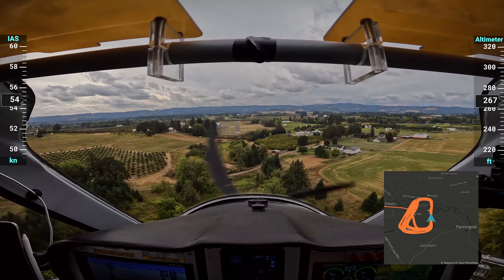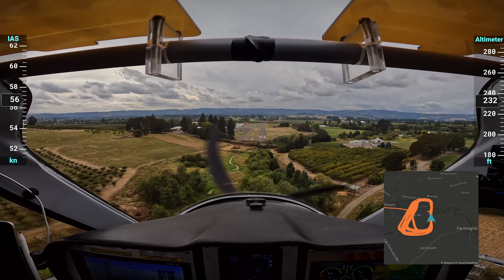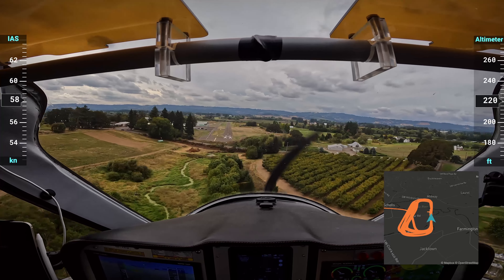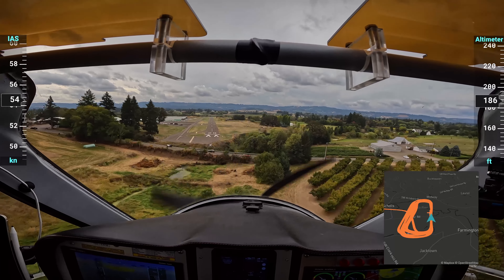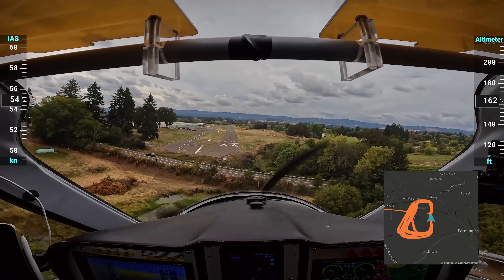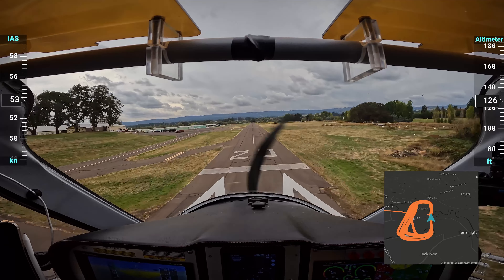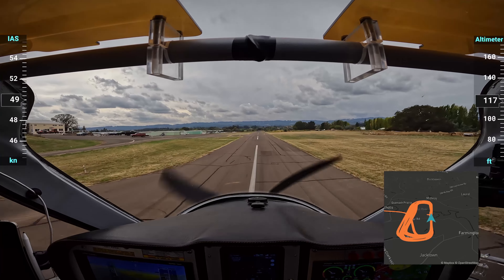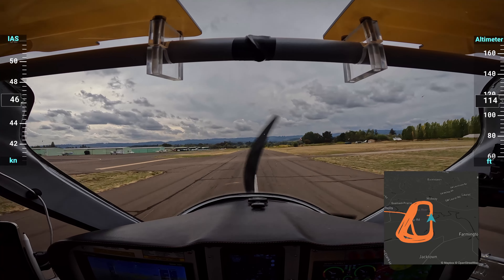This landing is at 15 degrees flaps, which is a pretty standard landing setting in this plane, but I'm doing 60 as I go through the trees. I slow it down to about 54 as I come across the threshold, and I manage to land just before the third stripe — pretty good for 15 degree flaps.